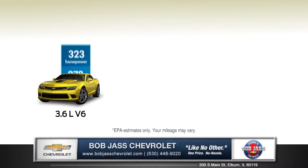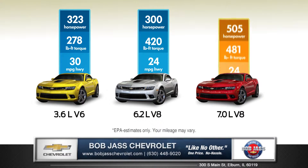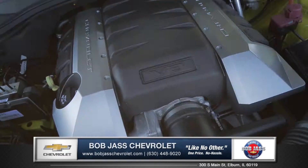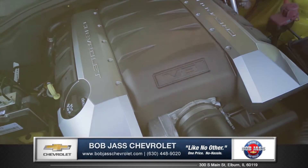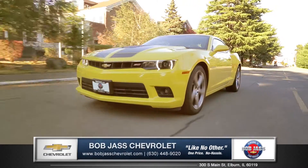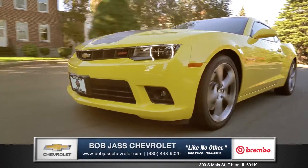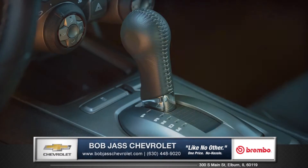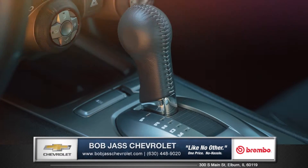The Camaro offers many versatile engine options, including the direct-injection V6 that boasts 30 miles per gallon highway. Step up to the V8 available on SS and get 426 horsepower with 420 pounds-feet of torque, or opt for the high-tech combination of speed and efficiency of the six-speed automatic transmission with active fuel management.